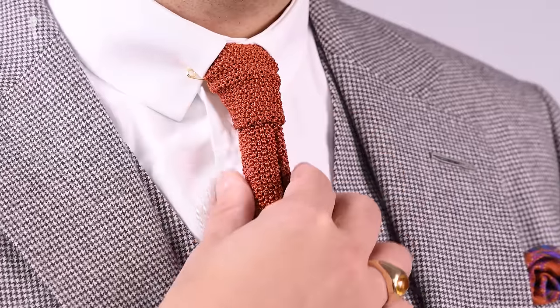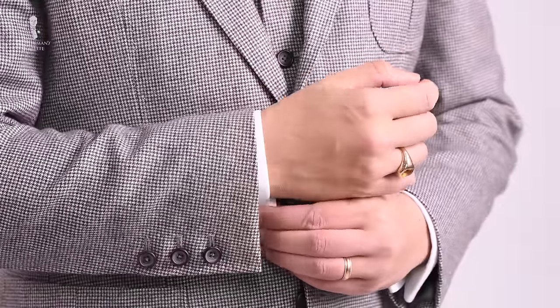Welcome back to the Gentleman's Gazette. Today we have a two-part video series for you about how a suit should fit. In the first video, we discuss all the basics, and in the second one, we go to more advanced things so you look your best and know what to look for in a proper suit and when to leave it behind.